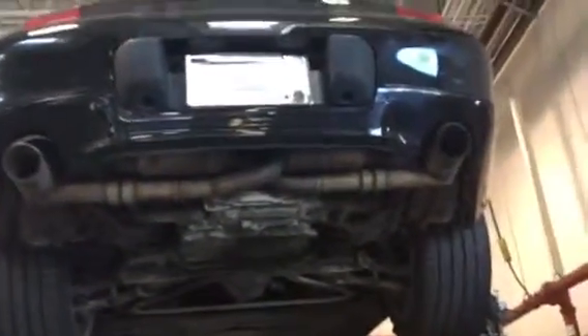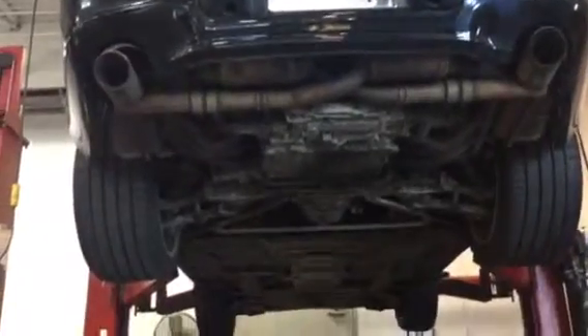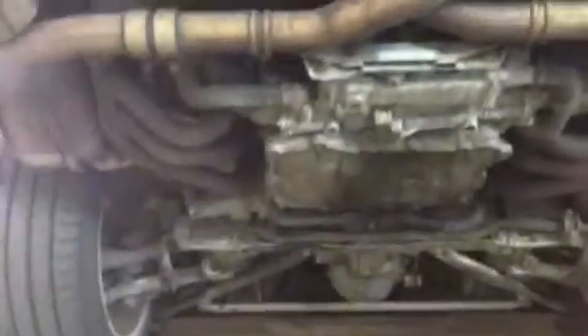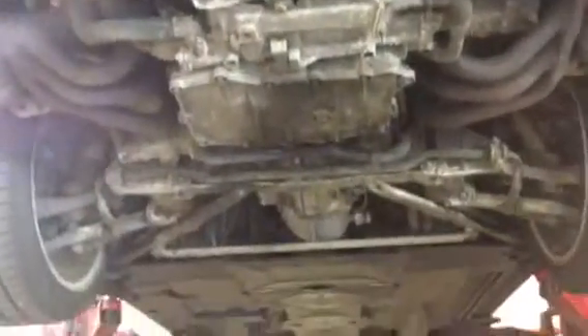We've got a lot of action on this vehicle, but everybody wants pictures and videos before you drive out here. A lot of out-of-state prospects on this vehicle. So here you have it.